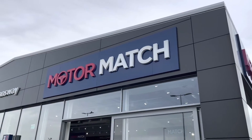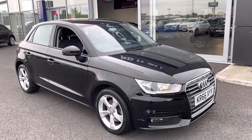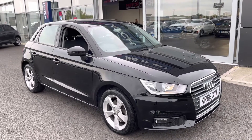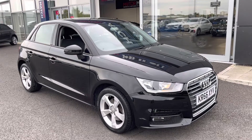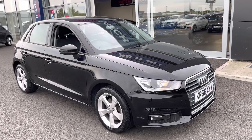Hi UK, my name is Billy from Motomatch Chester, and today I'm going to be taking you around this absolutely amazing 2016 Audi A1 Sport. It's the 1.4 petrol manual with only two previous owners and just over 31,000 miles on the clock. Great news — it is a Motomatch produced vehicle, so it does come with a 30-day or 1,000-mile warranty.